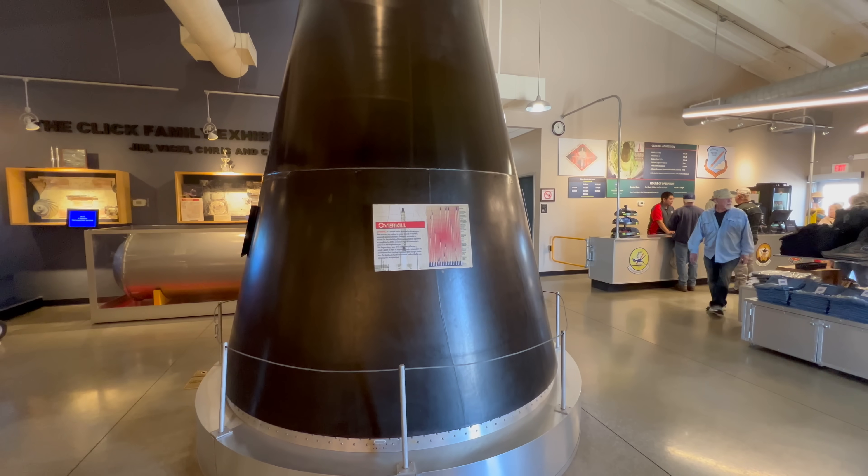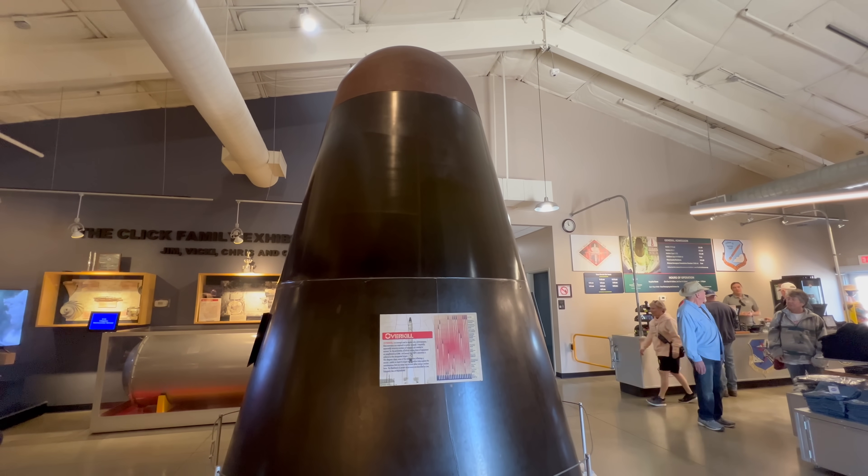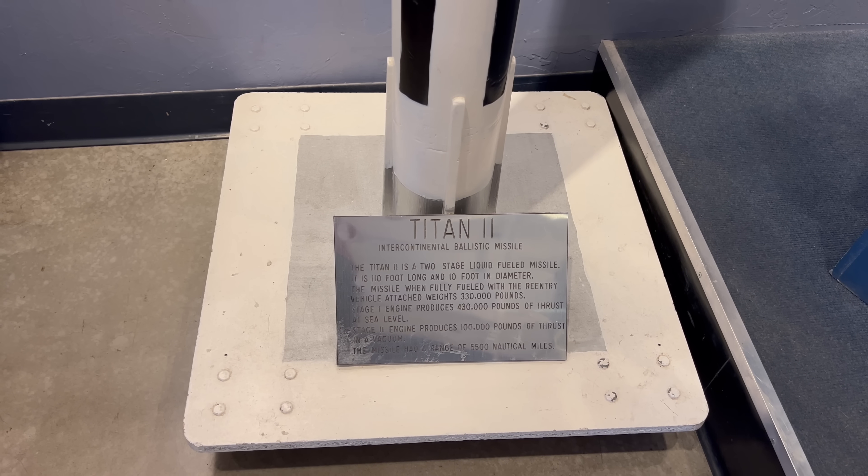Here's a replica of the warhead — well, let's hope it's a replica anyway. And here's a model of the Titan II missile.